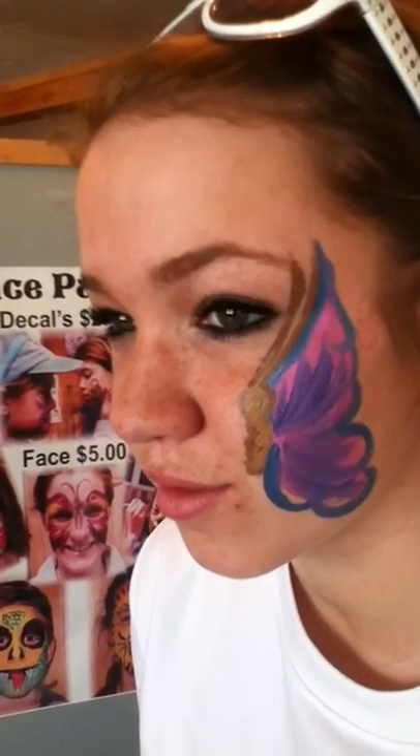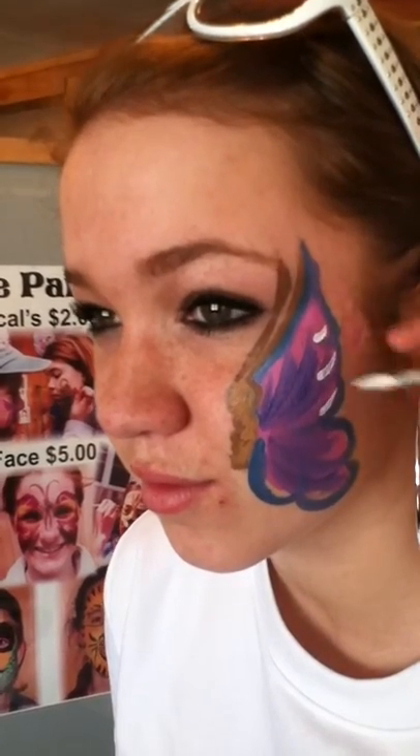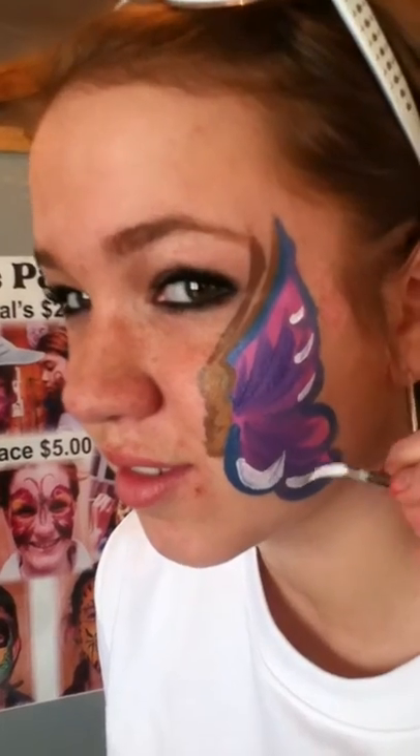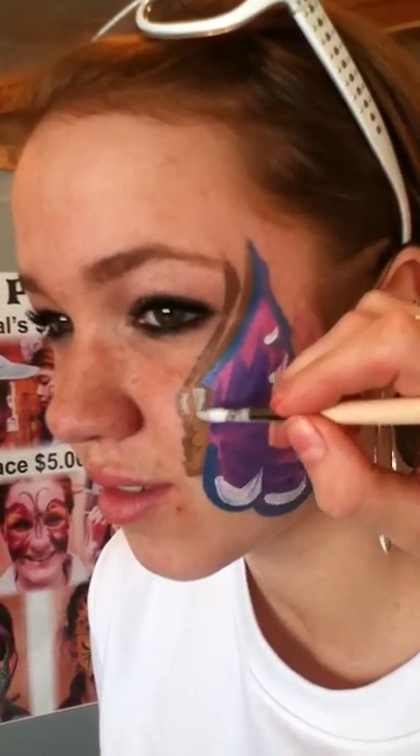Beautiful, what a beautiful butterfly. Angela's just gonna finish it up. This is one of the most popular ones for little girls — and big girls. Perfect, and we're all done.